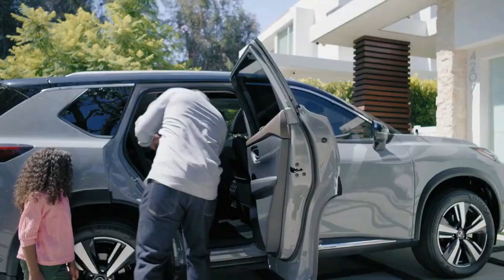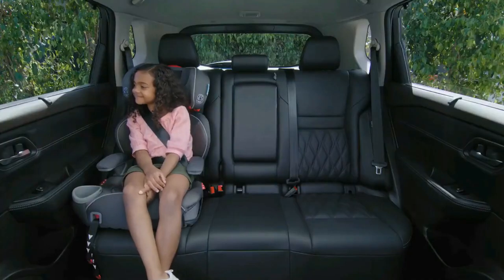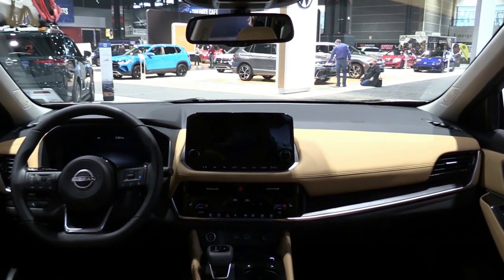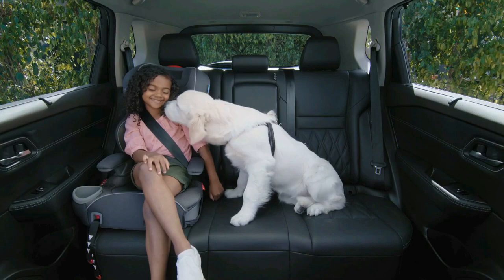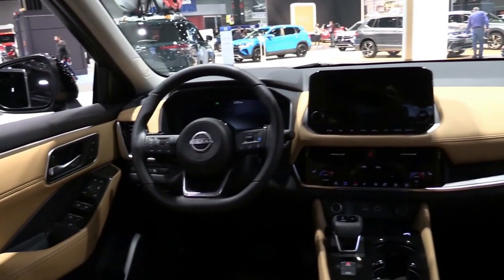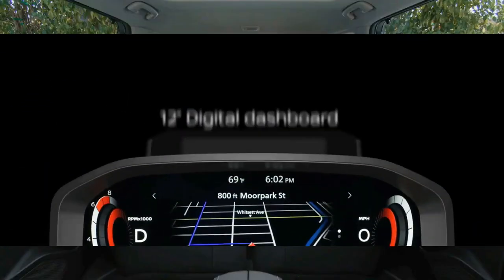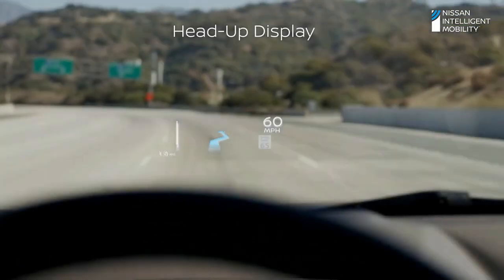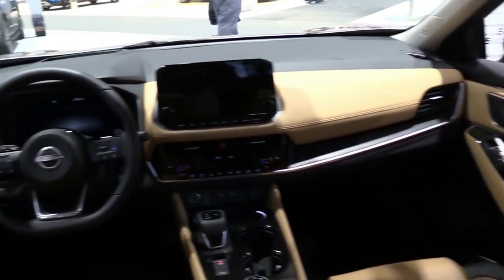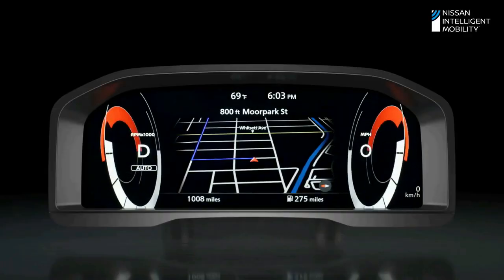There is no official word on pricing, but expect a premium over the outgoing version's circa £23,000 entry price. America's Nissan Rogue made its official debut in June last year and we already tested the crossover, discovering it's one of the segment's best models. Europe, where the Rogue is known as the X-Trail, is still stuck with the previous generation, but this is about to change next summer, with the new X-Trail making its official debut in China during Auto Shanghai 2021 before arriving in Europe in summer 2022.